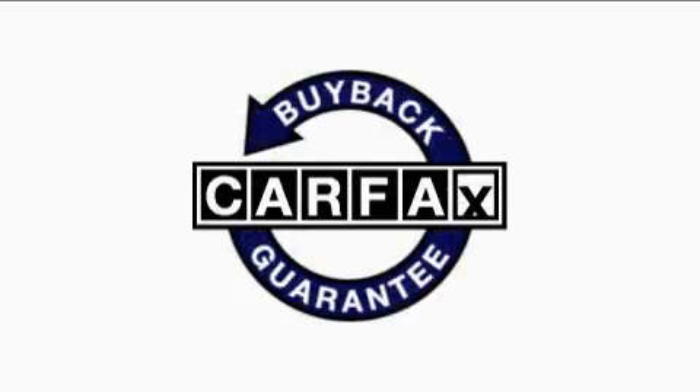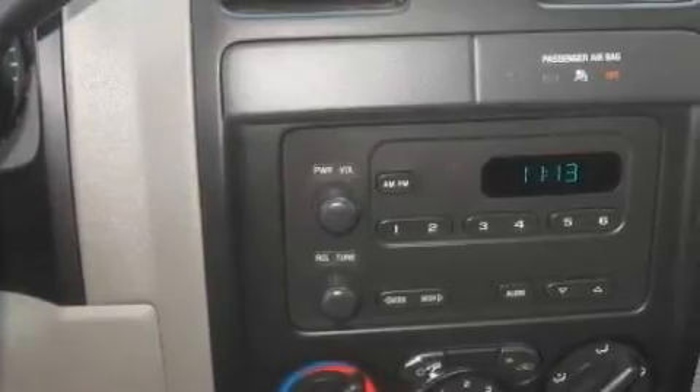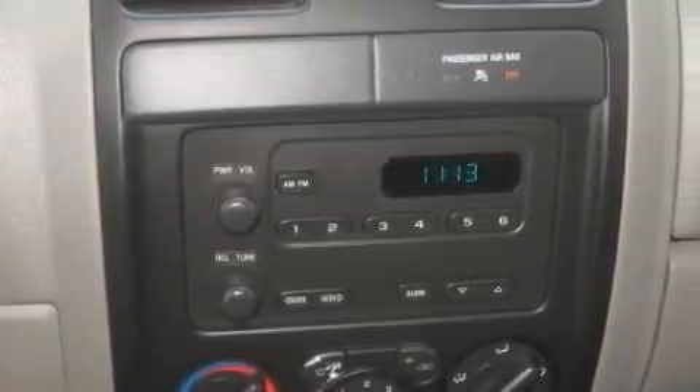This GMC has had only one owner, and it qualifies for the Carfax Buyback Guarantee. This vehicle won't last long at this price. Call and arrange a test drive now.